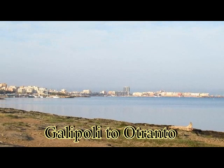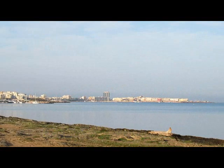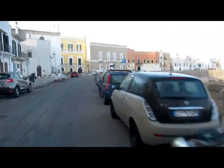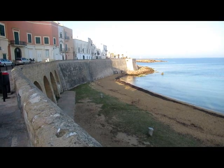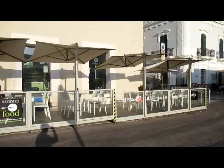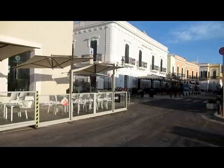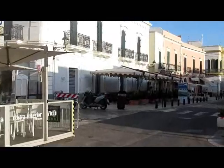It's 6:45pm and there in the distance is Gallipoli, which I shall go and have a quick look at. This is old Gallipoli — I'm just doing a circuit of the outskirts and it's got a little beach. Well, Gallipoli is very similar to Taranto, except Gallipoli has a lot more bars and restaurants.